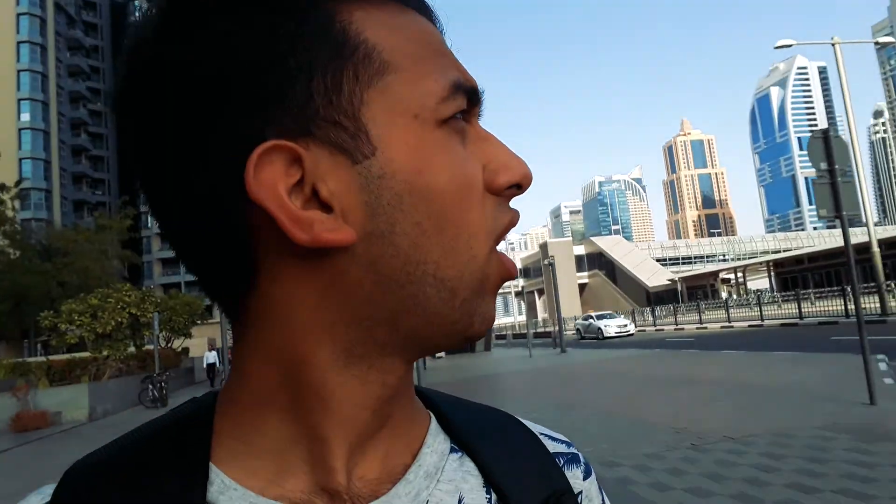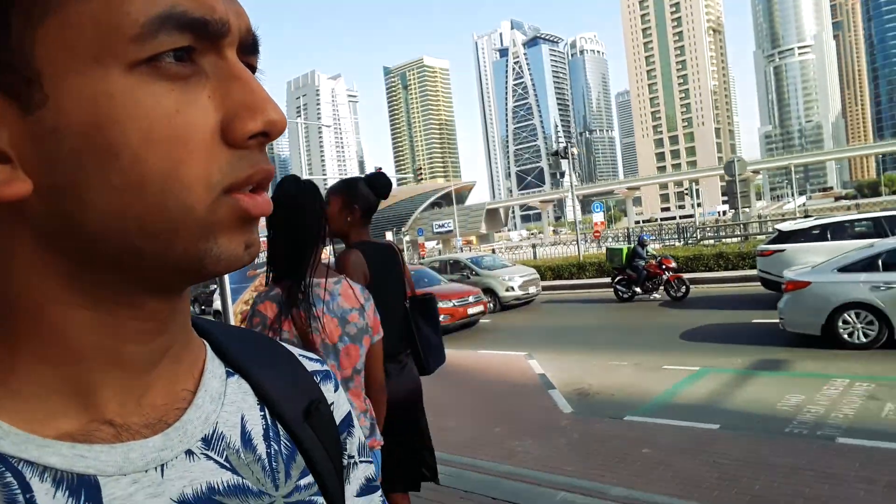From here we'll be going by walking to Jumeirah Beach and we'll chill out there, so let's do it. I really don't know the way, but I will try to find myself and do my best to reach the beachside. Let's give it a try — I hope I can do my best.